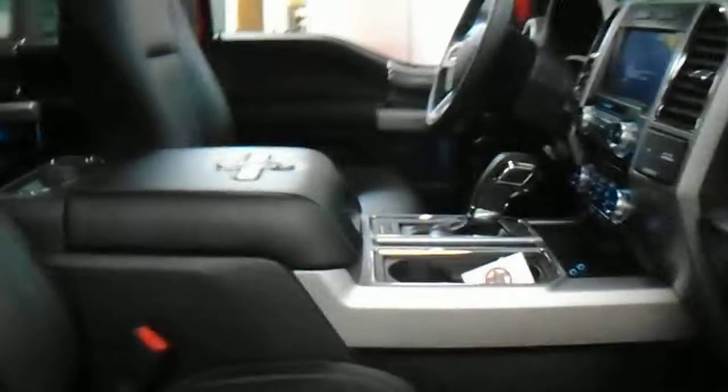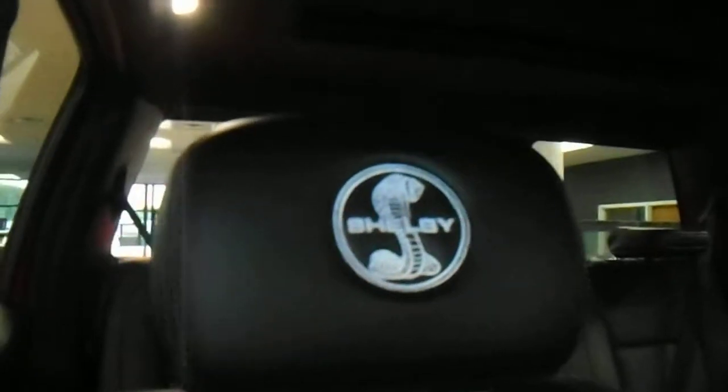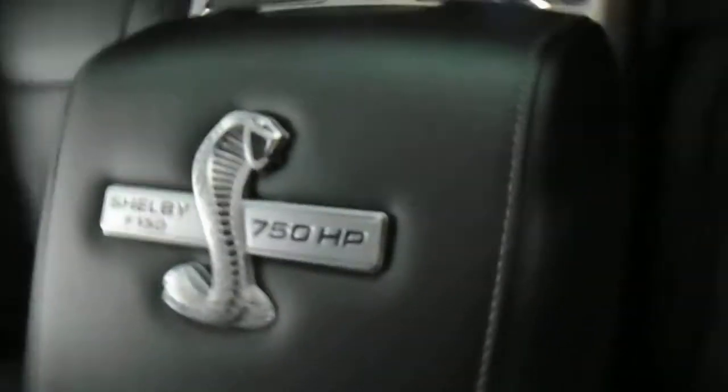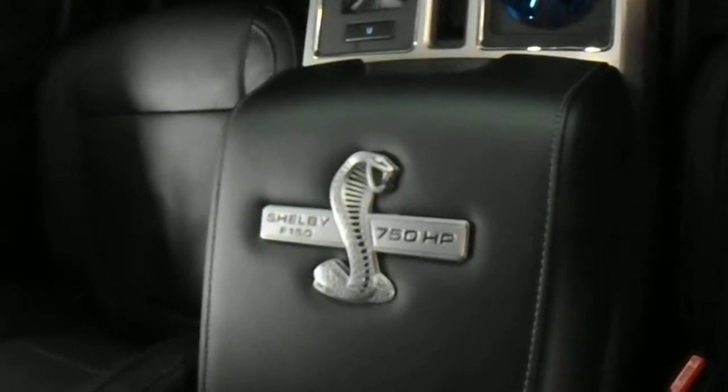I will show you the interior of the truck. It does come with navigation and Sync Connect, so you can remote start the truck from your phone. The headrests have the Shelby logo, and inside on the center console you have the Shelby badge as well.